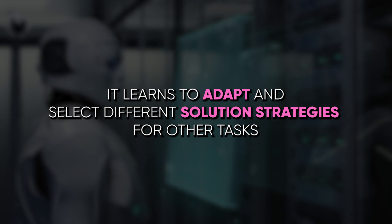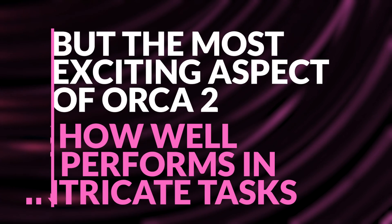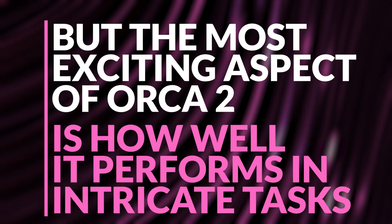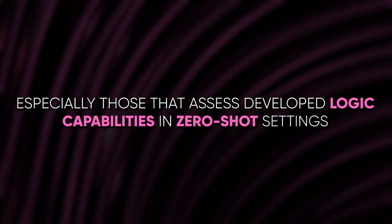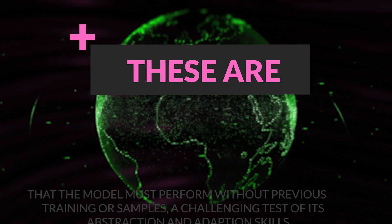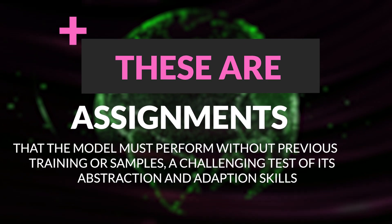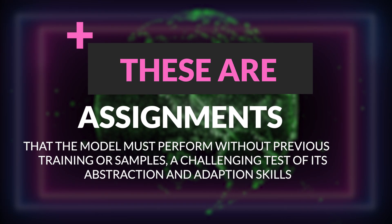It learns to adapt and select different solution strategies for other tasks. The most exciting aspect of Orca 2 is how well it performs in intricate tasks, especially those that assess developed logic capabilities in zero-shot settings — assignments the model must perform without previous training or samples, a challenging test of its abstraction and adaptation skills.